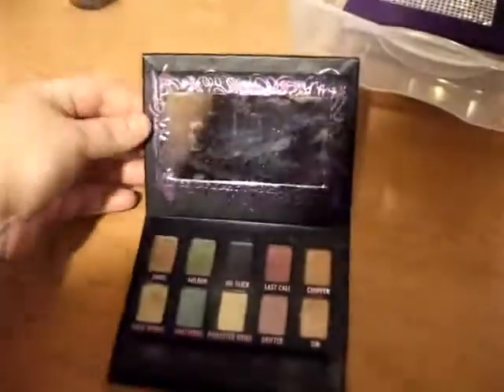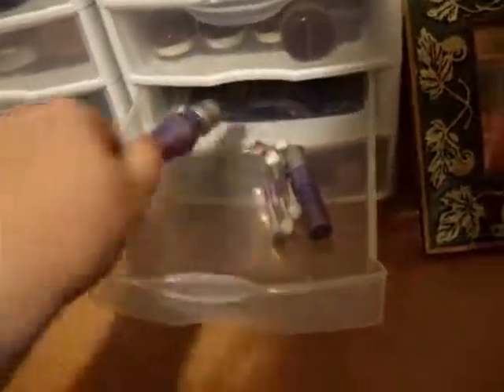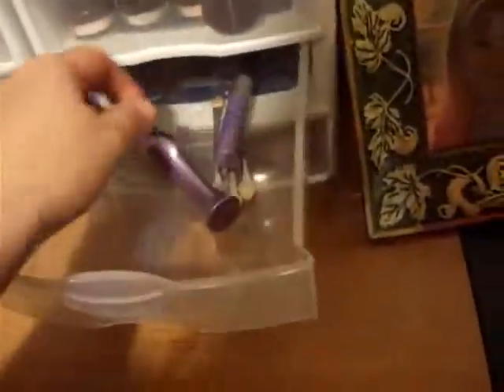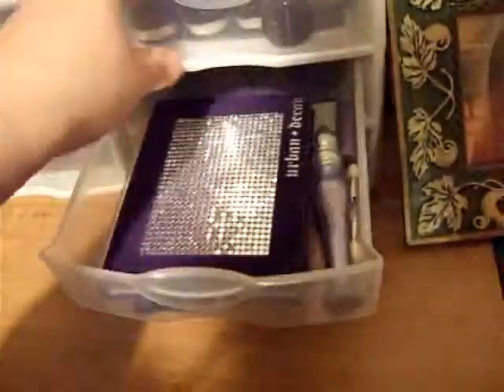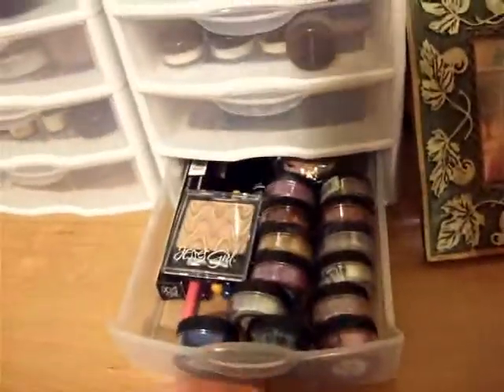Next is my Urban Decay — my Ammo Palette and my Urban Decay Deluxe Palette. Then my UDPP and my travel size, and the little sponge tip applicators that come with these.